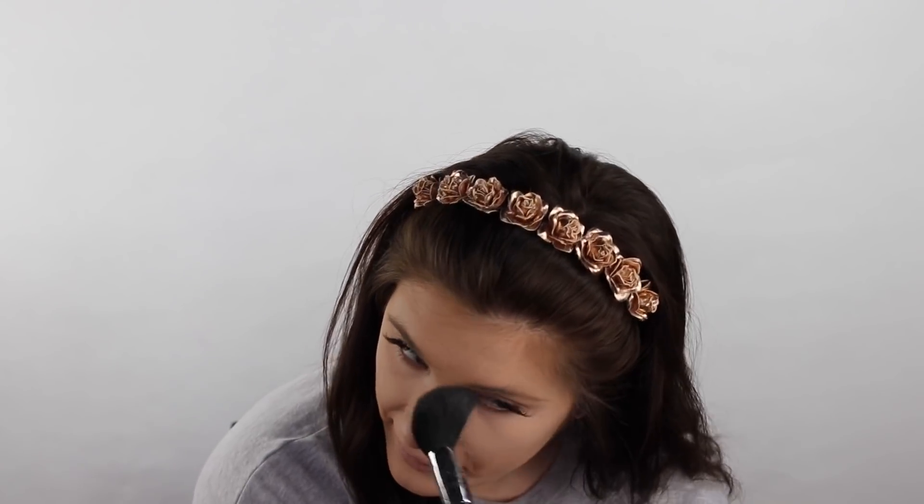Now I'm gonna go in with the Too Faced Born This Way Ethereal Setting Powder. I freaking love this powder — it's so good. It just sets the skin perfectly; it just blends in with your skin. It's so gorgeous and it doesn't make you look dry or cakey. It doesn't give you that mask look — it just makes the makeup melt into the skin. It's really nice.